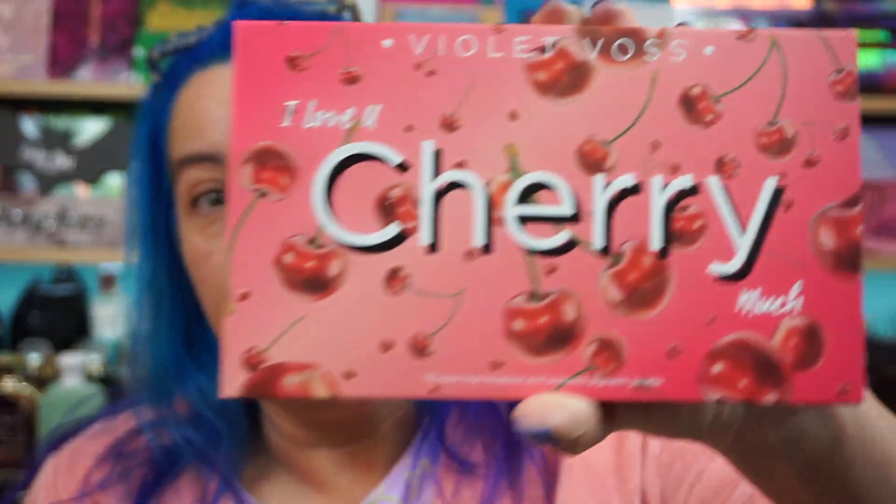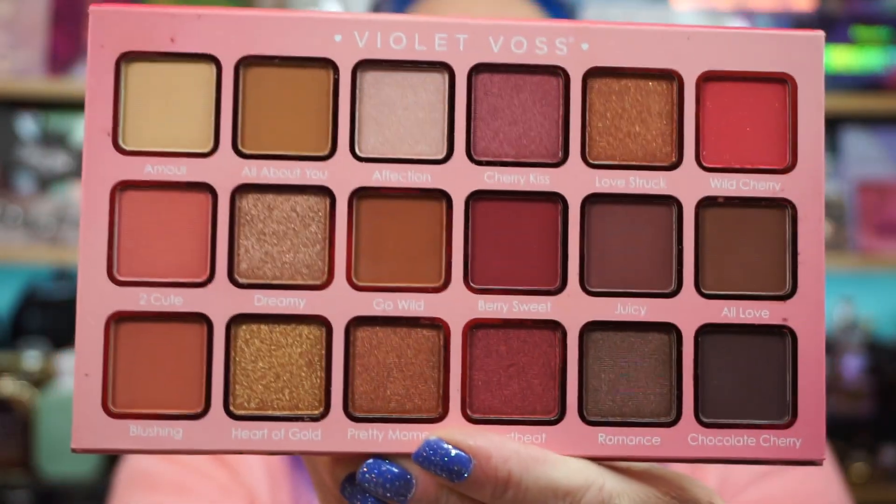Hey everyone, good morning, welcome back! I did a pick from my mystery bag of palettes — we're getting there, slowly working down. Today's pick is the Violet Voss 'I Love You Cherry Much,' I believe it's called. I did grab some other blush palette from Violet Voss, this is a depotted highlighter palette, and then yeah, this palette right here.